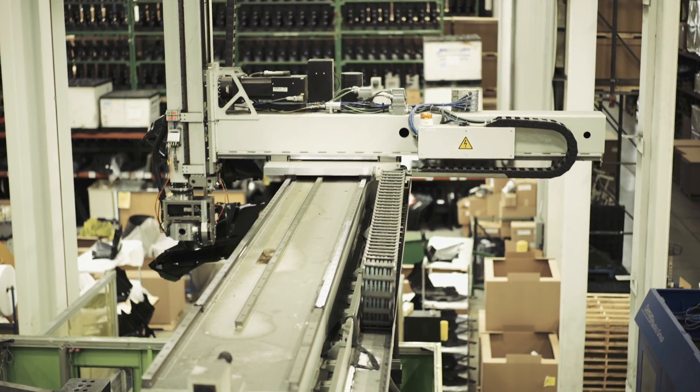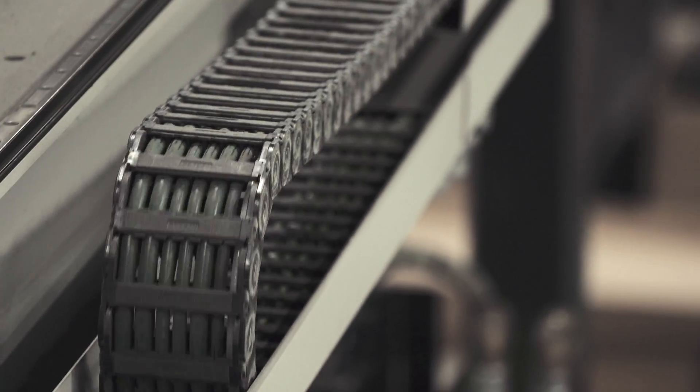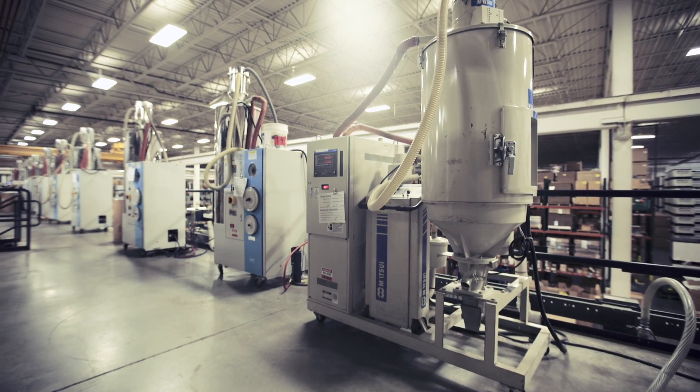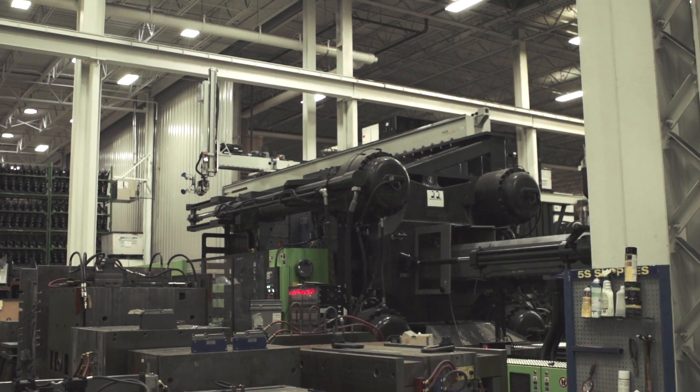For molding large parts, the auxiliary equipment is also very important. As EVCO has grown in press capabilities, we've added large material handling systems, larger cranes, and additional floor space in order to achieve our customers' requirements.